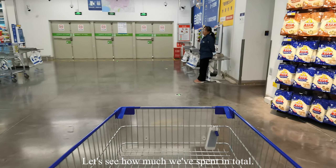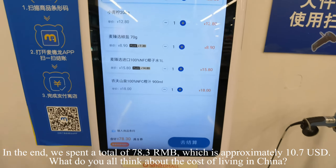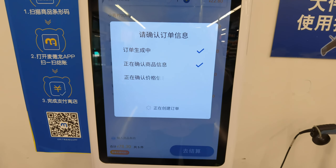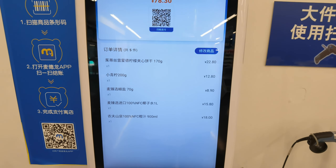Let's see how much we've spent in total. In the end, we spent a total of 78.3 RMB, which is approximately 10 US dollars and 70 cents.